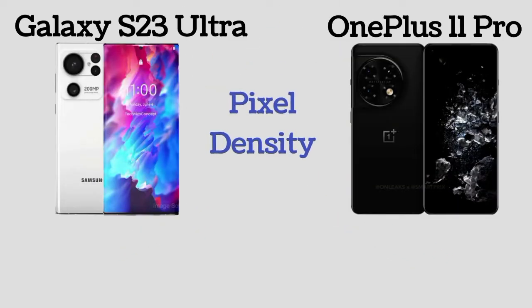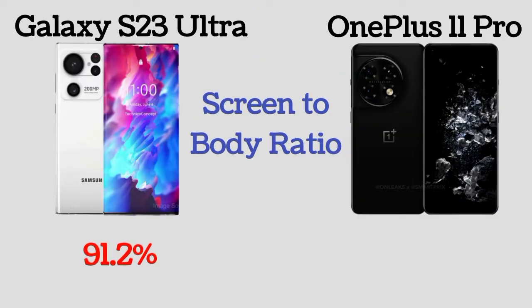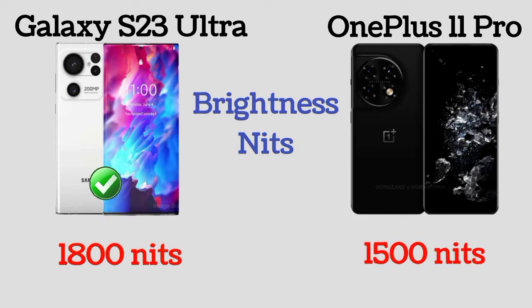Pixel density of Galaxy S23 Ultra and OnePlus 11 Pro is 519 ppi and 524 ppi respectively. Here is the screen-to-body ratio of Galaxy S23 Ultra and OnePlus 11 Pro. The brightness of Galaxy S23 Ultra and OnePlus 11 Pro is 1800 nits and 1500 nits.